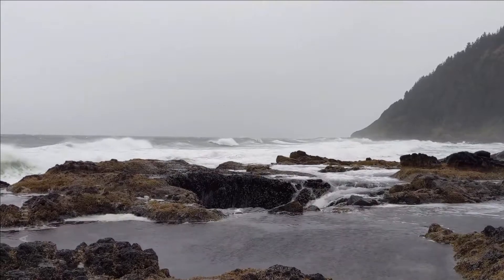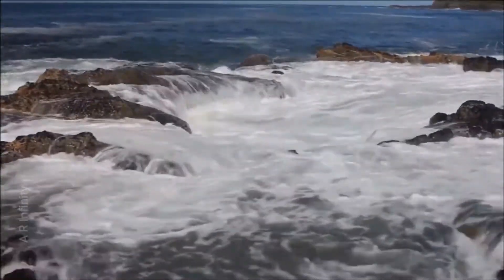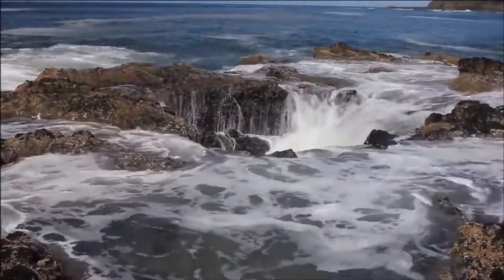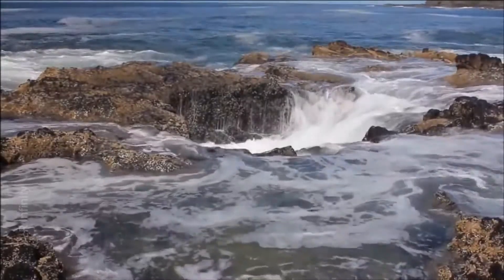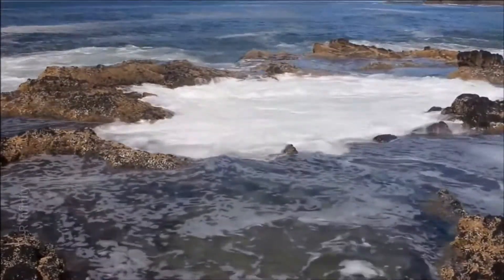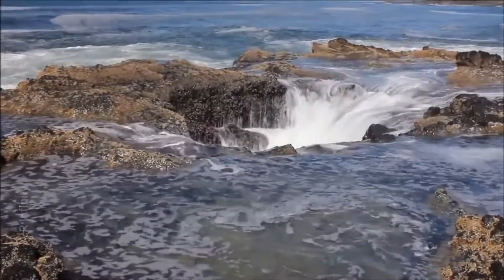During storms, the hole becomes very violent with a violent water flow, and it is a risk. Despite the danger, many photographers and nature lovers visit this stunning fountain.